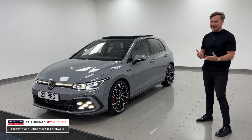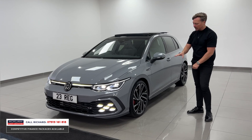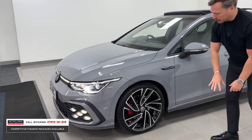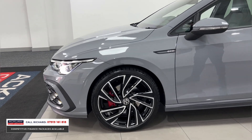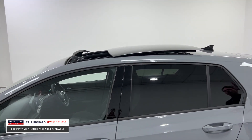A big feature on any of these cars are the wheels — we love wheels here, they make a big difference on any car. This one has the upgraded 19-inch Adelaide wheels with the red brake calipers. Look at those — the design of them, obviously polished with the black centres. They're absolutely beautiful.